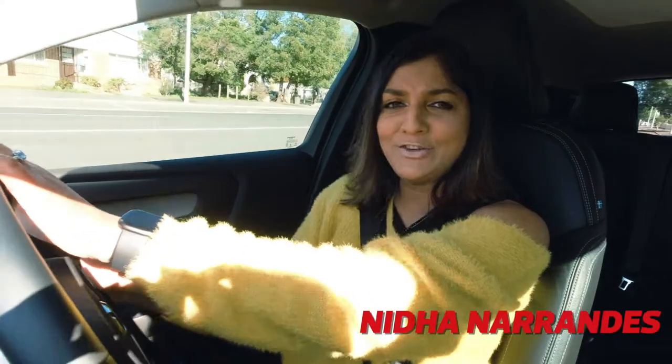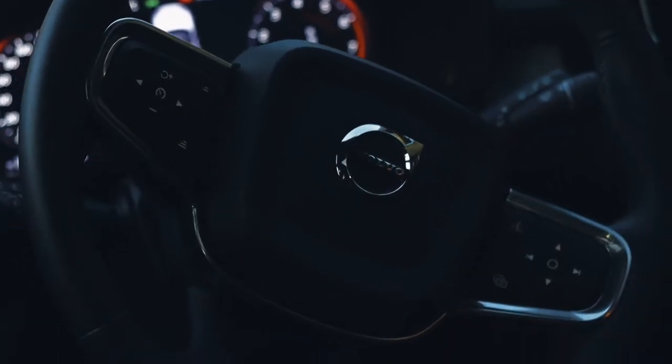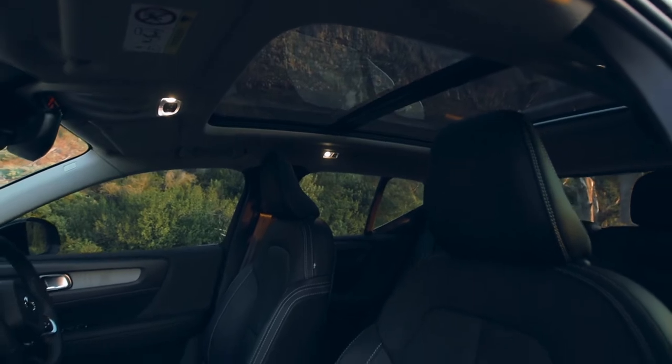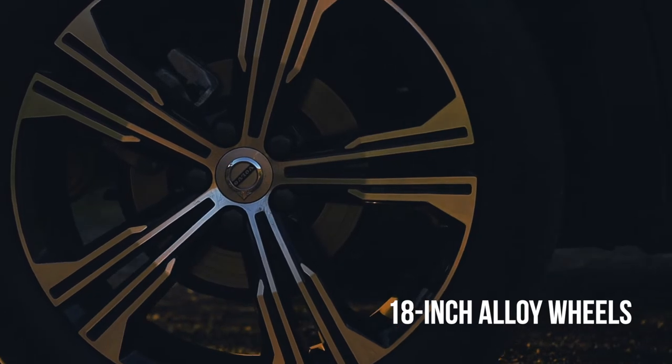Another day, another SUV upgrade. This sector is booming and brands can barely keep up with the demand for a crossover. To stay at the top of the pile, there has to be more than just capability. Drivers want an alternate vehicle to take on long drives with comfort, luxury and performance.